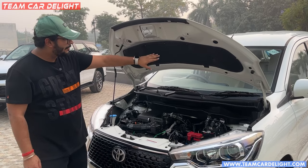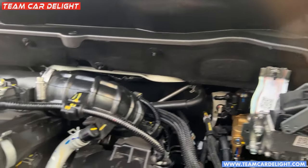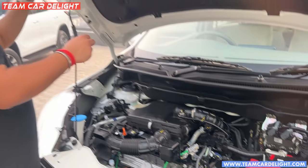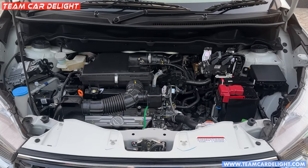Here you have sound deadening material used, and under the body you don't get full guard or even partial guard. All the CNG equipment here is company-fitted, so you get a warranty on the CNG system as well.